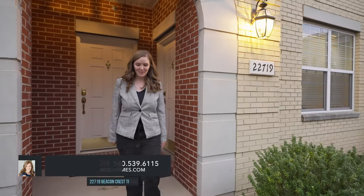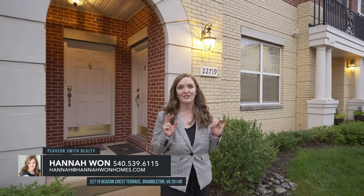Hi, this is Hannah One with Raise the Bar Real Estate. You're going to be so impressed with this townhouse-style condo.